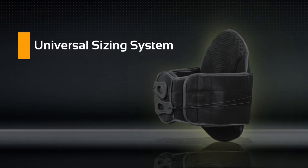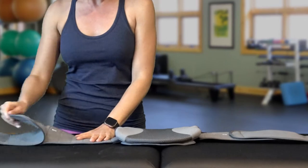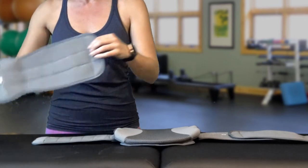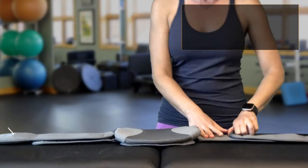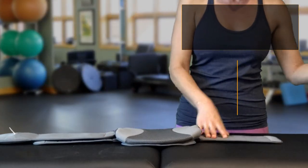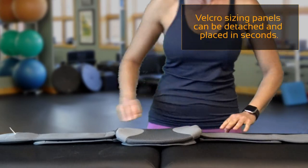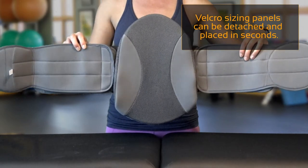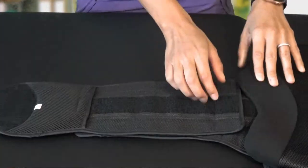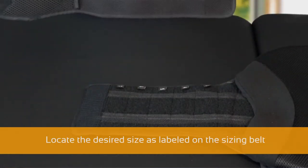Universal sizing. All braces in the Pro and Quickform Series feature a unique, amazingly simple, universal sizing system that eliminates the laborious cutting, molding, and D-ring headaches involved in sizing other braces on the market. Our revolutionary sizing system works in seconds by simply removing the velcro side wing on the sizing belt and repositioning it to the desired size as indicated on the brace.